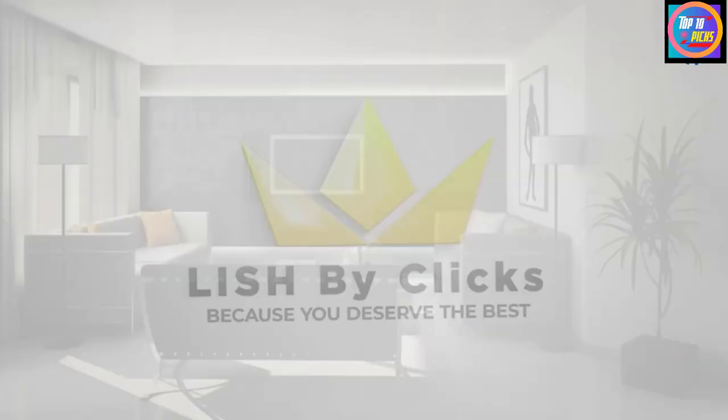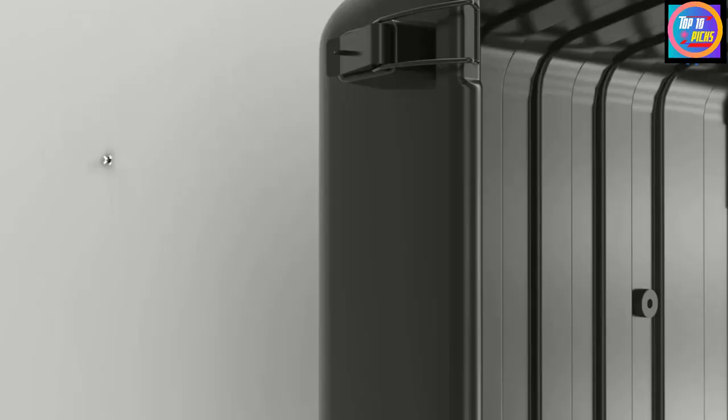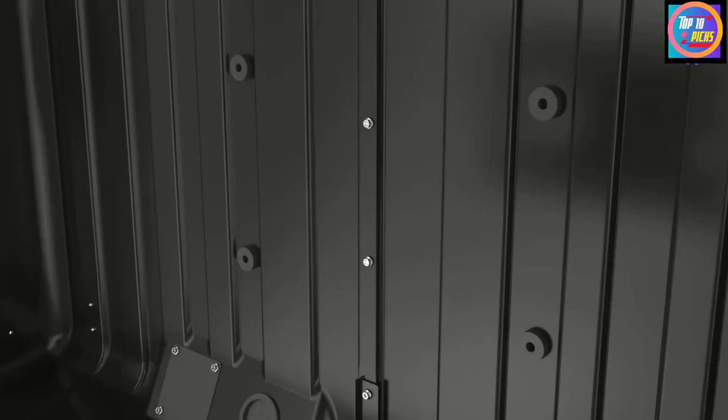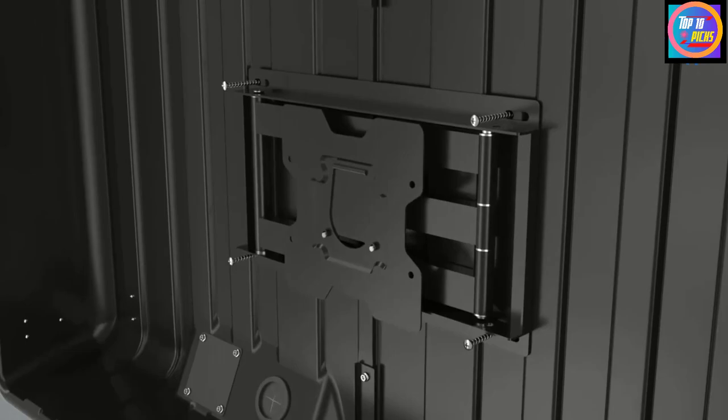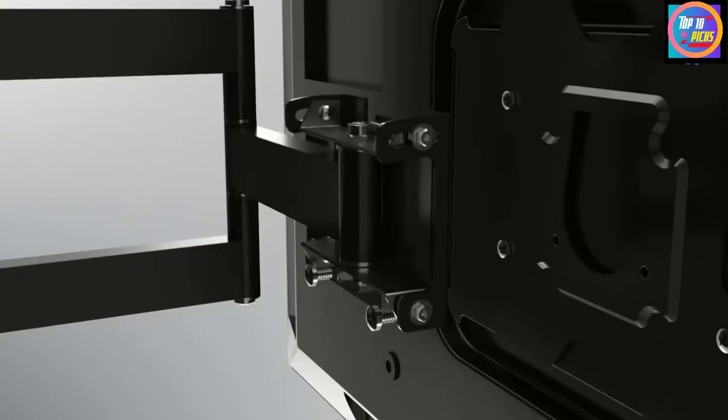Number 6: Storm Shell Outdoor TV Enclosure. A hard TV enclosure provides even more protection than a soft cover. Made from tough waterproof ABS plastic, the Storm Shell outdoor TV enclosure is weatherproof, impact resistant, and lockable, providing a layer of security as well as protection from the environment.